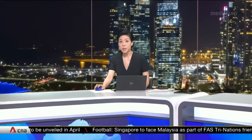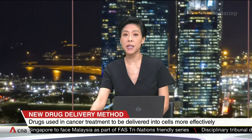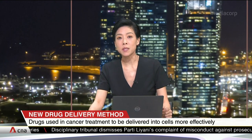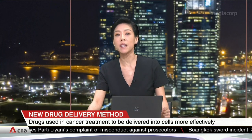Drugs used in cancer treatment and vaccinations could soon be delivered into human cells more effectively and safely. The new method developed by NTU scientists could potentially lower costs as well. My colleague Dawn Tan is speaking to Professor Ali Misere, the principal investigator in this study.